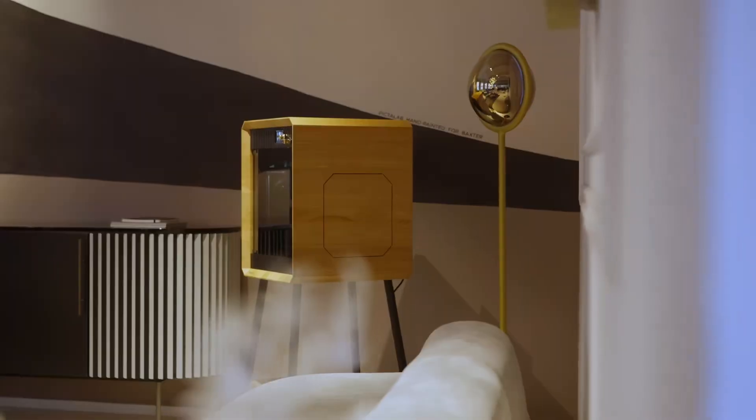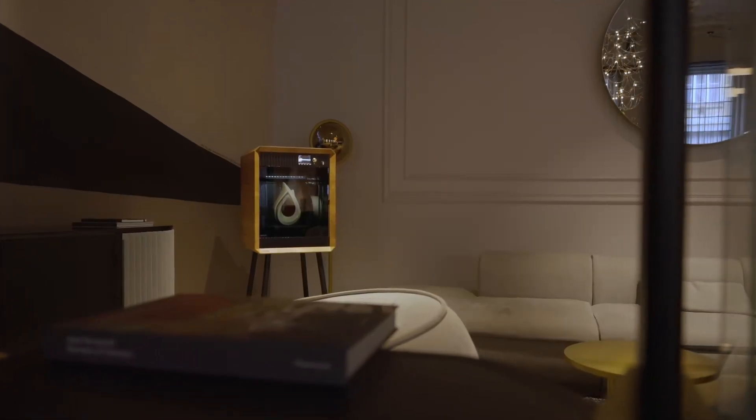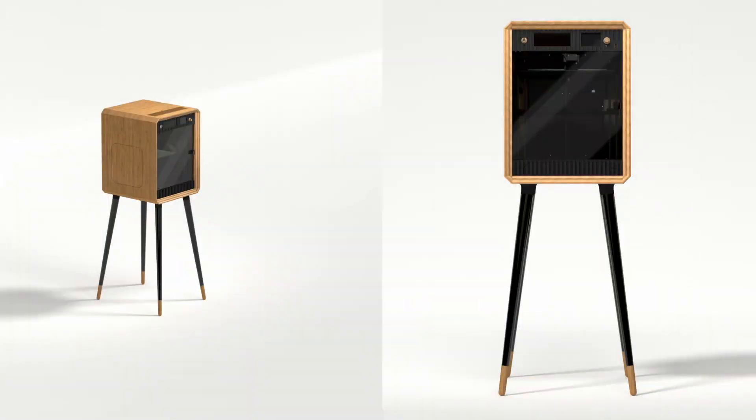The second big announcement was the Signature Oak, which is the Prusa Core 1 3D printer in a stylish 100-year-old oak enclosure. Just one year ago during the Prusa Core 1 reveal, they showed a version in a bamboo material enclosure. At the time it seemed like a jab at Bambu Lab, but now it looks like it was just a proof of concept.